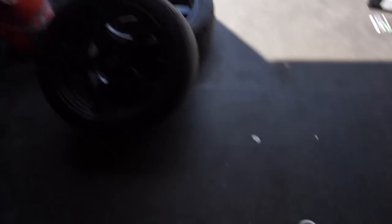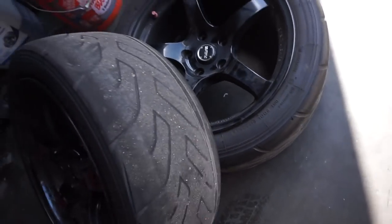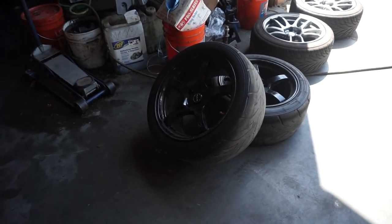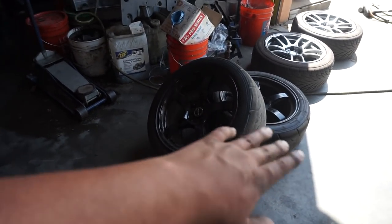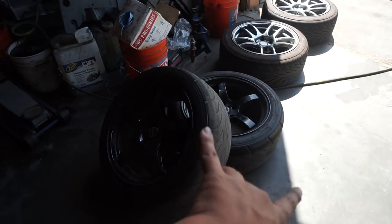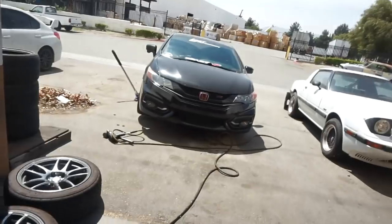I still have the right side of the car to do, so I'm going to go ahead and do that now. The reason I had to borrow Ralph's Evo wheels is because these tires are completely done — they're shot. I already have tires on will call that I need to go pick up, hopefully tomorrow if Ralph permits. These tires are really scary to drive on right now, I'm not gonna lie. I need to get them sorted so I can be running safe.